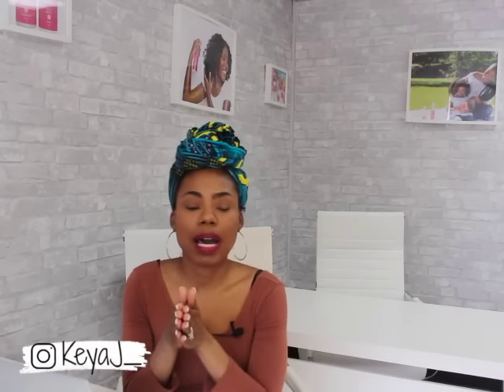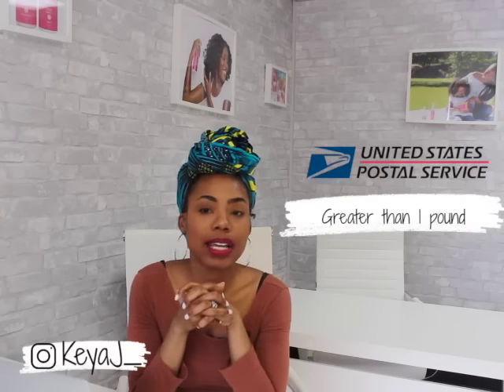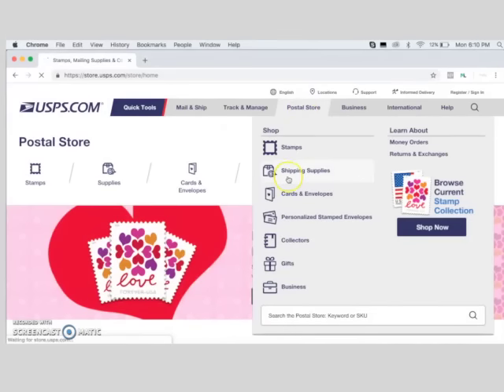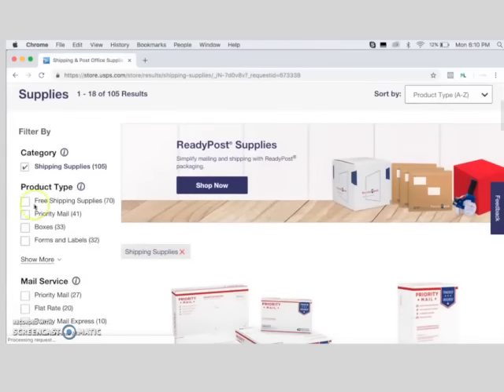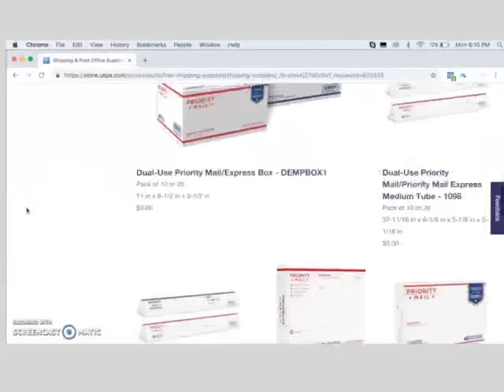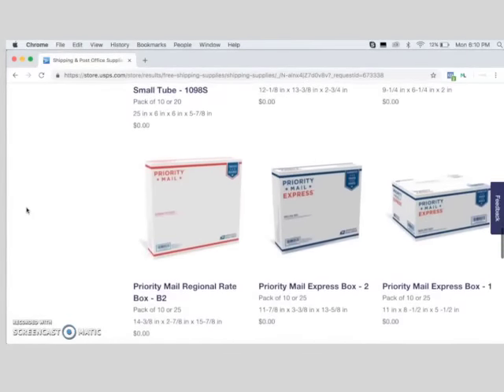Now let's talk about Priority Mail. Priority Mail is anything that weighs over a pound, and it can get expensive — that's why understanding how much your stuff weighs matters. If your stuff weighs over a pound, you want to go the Priority Mail route. The thing I love about Priority Mail is that you can get free shipping supplies from the Postal Service. You can go to usps.com, and they can give you all of your shipping supplies for free — you can order unlimited amounts.